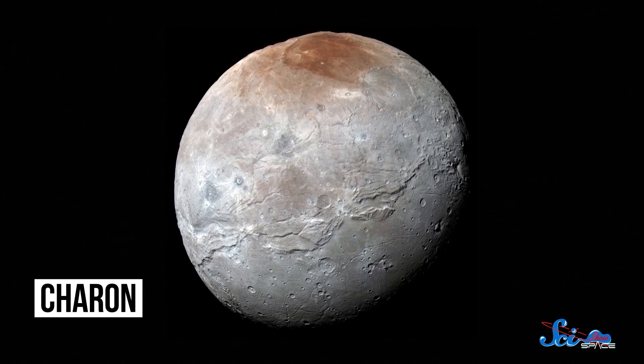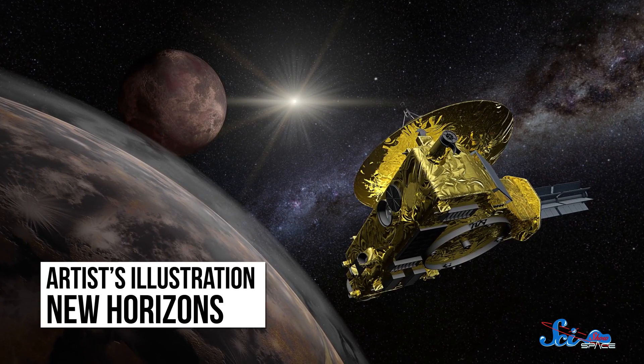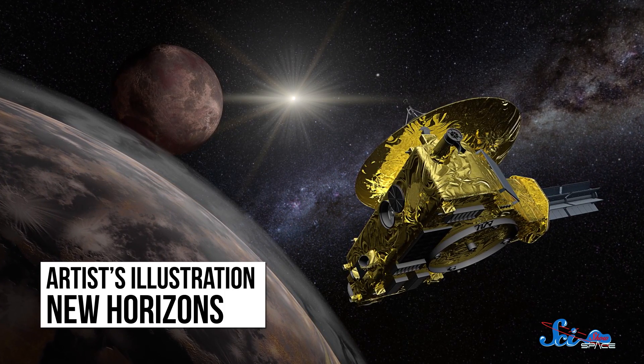A bit closer to home, scientists have solved one of the mysteries of Pluto's moon Charon — why an area around the moon's north pole, called Mordor, is red. And it unfortunately has nothing to do with Sauron. When New Horizons flew past Pluto last July, it also took detailed images of Charon, Pluto's largest moon.